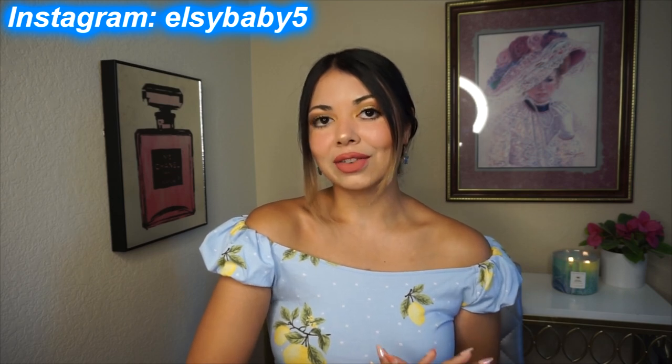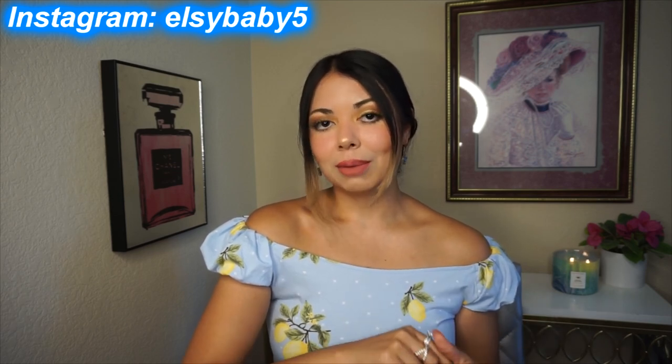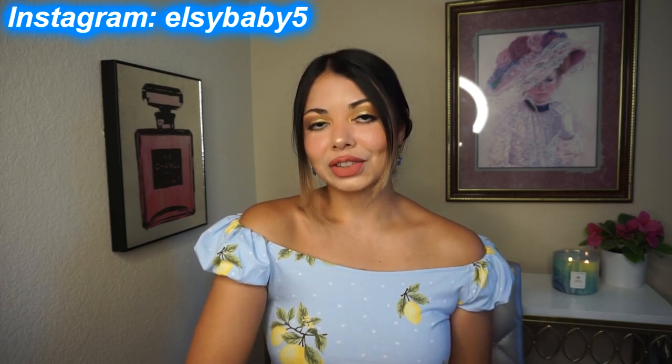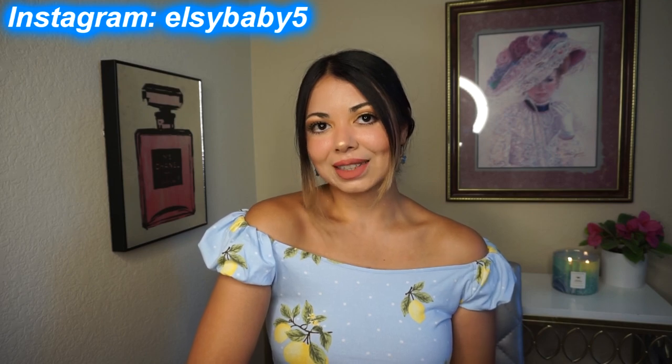That's it for my summer fragrances! I really hope you enjoyed this video. Please subscribe, like, comment down below, let me know your summer fragrances and give me recommendations, and follow me on Instagram. Hope to see you in my next video — bye!